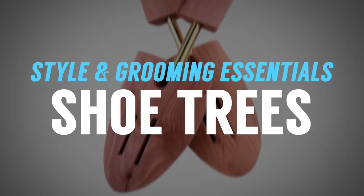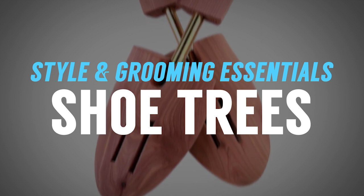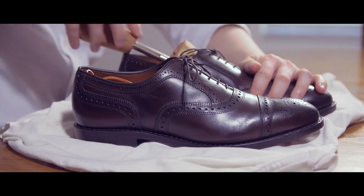Next up, we've got the shoe tree. I know, not sexy, but this is going to save you tons of money because it's going to make the upper part of your good dress shoes last twice as long. It retains its shape, helps pull out moisture, and helps kill odor. Those are the things that kill your shoe and make you have to throw it out. If you use and leverage good shoe trees, your shoes are going to last a lot longer.